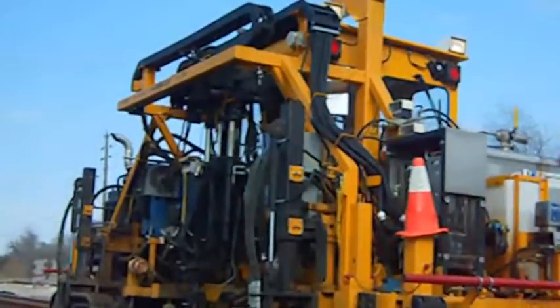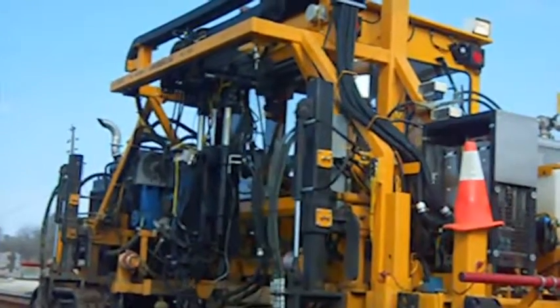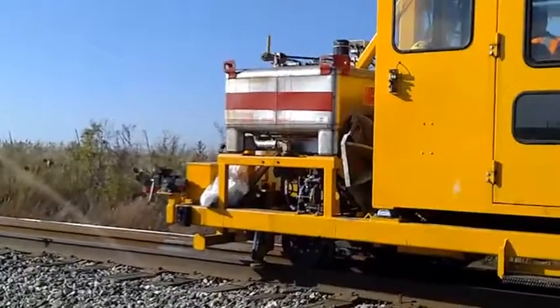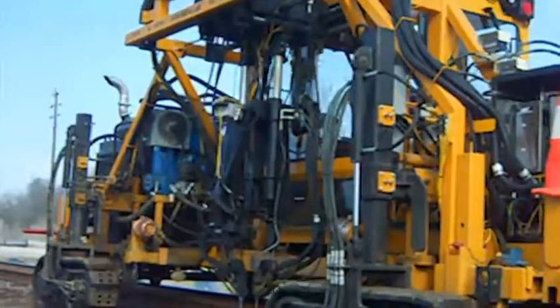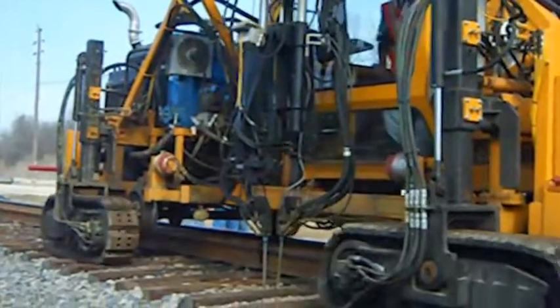The Racine Ride-On Tie Plugger is an innovative machine that allows one operator to fill two spike holes simultaneously. From the comfort of an enclosed cab, the machine is designed with full view of the workhead. The plugger workhead consists of two dispensing guns supported overhead by an independent, hydraulically driven movement system.